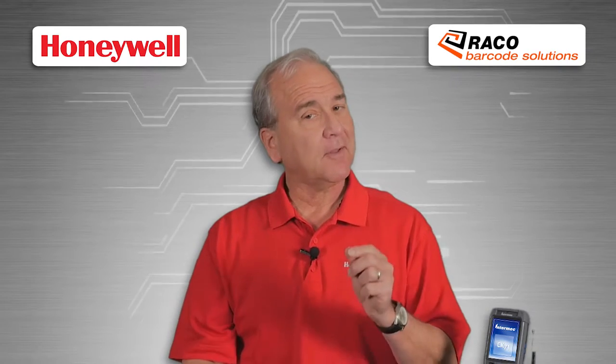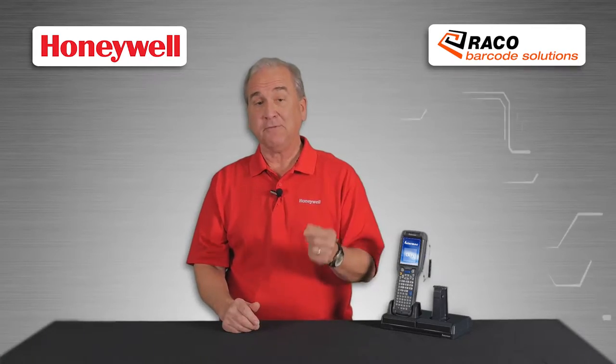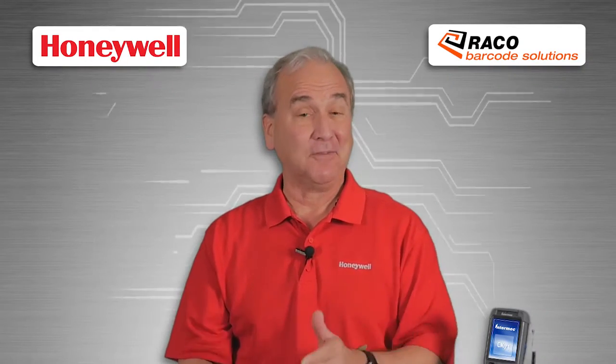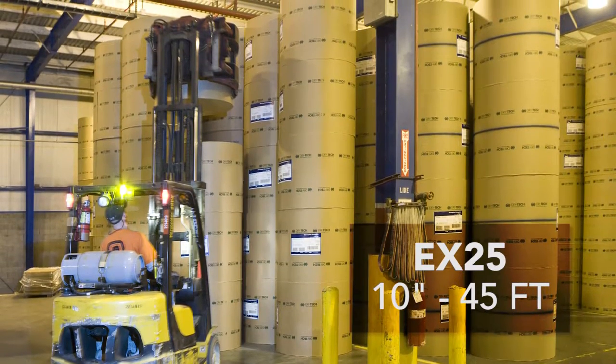Next, think about the scanner. The new CK71 offers the near-range 5603ER scan engine with a range of 5 to 23 inches, while the distance-friendly EX25 scan engine needs barcodes as close as 10 inches and as far away as 45 feet.